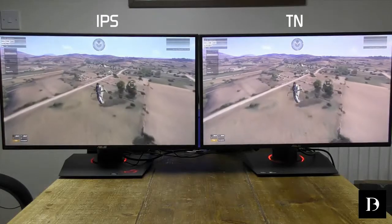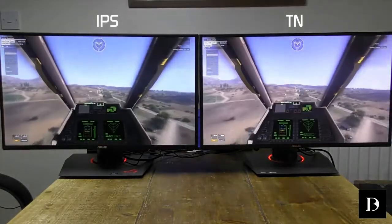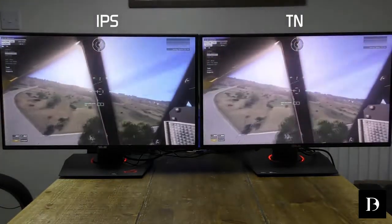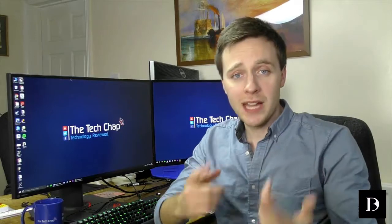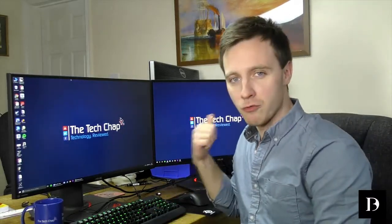Most creative professionals and photo and video editors will want to stay clear of TN panels. For everyone else, though, assuming you sit right in front of it and buy a good quality TN monitor like this one, it can still look great, particularly in games. If the TN and IPS weren't side by side, I think you'd struggle to see the difference.